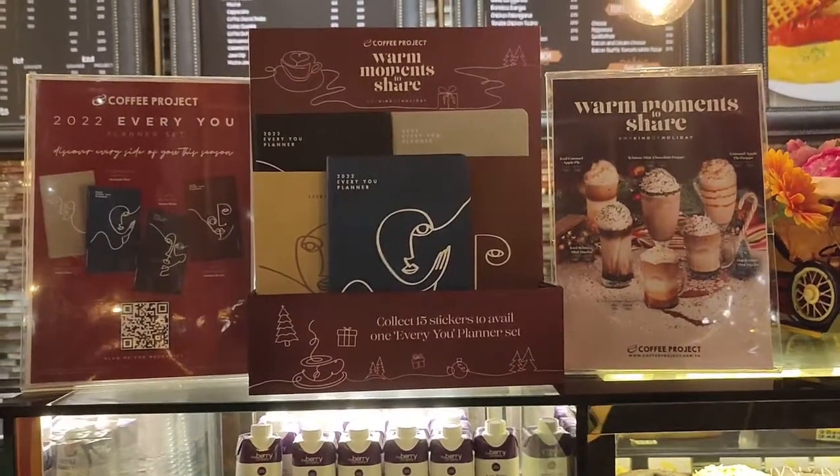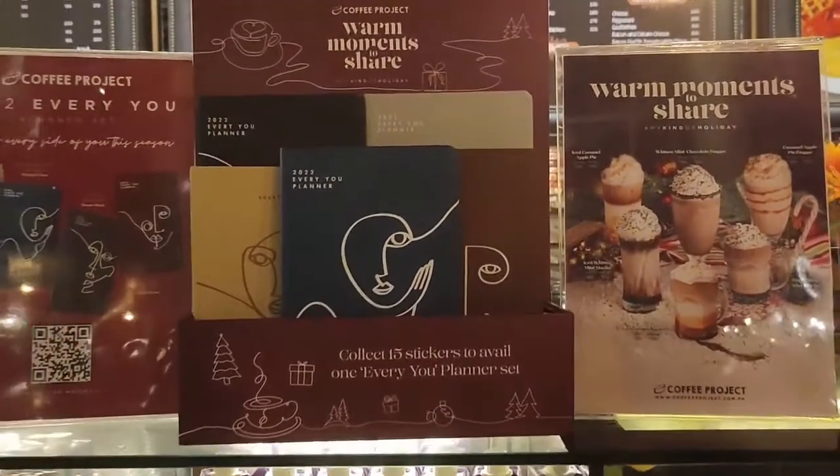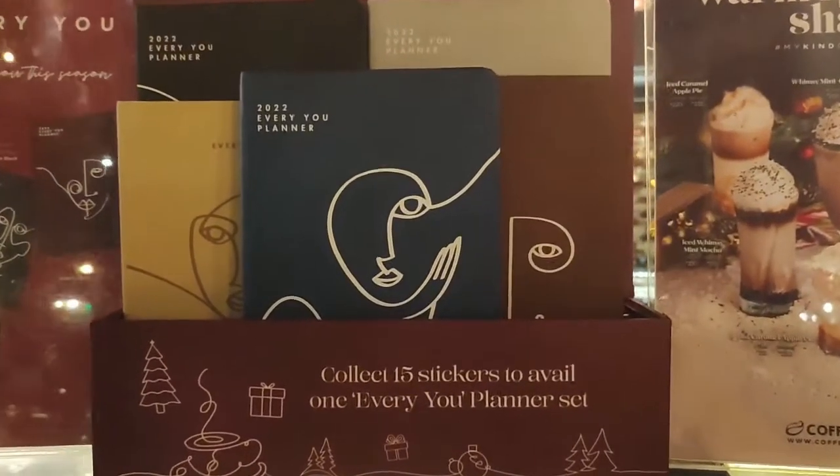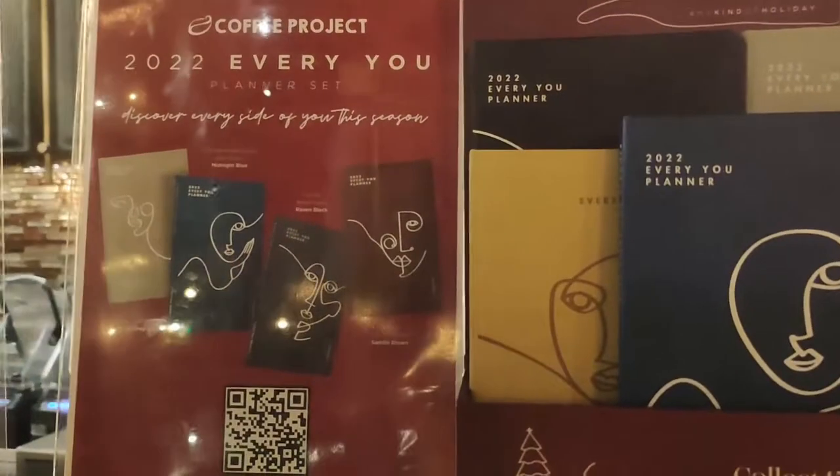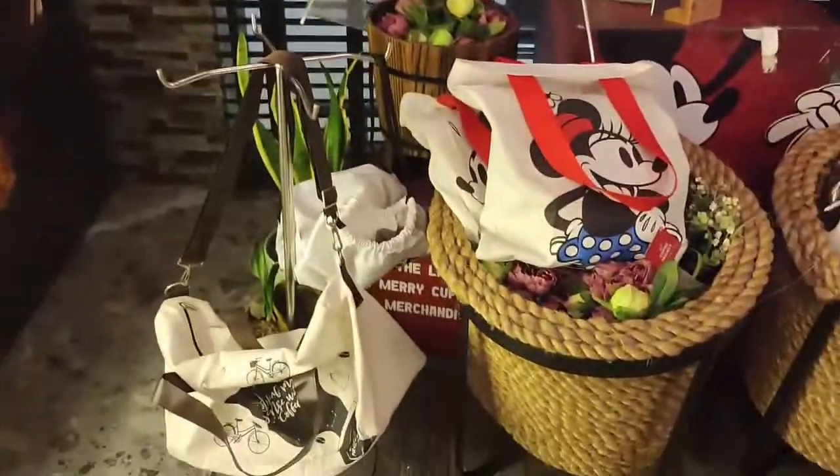Hey guys, this is Kathy and we're in for another planner review, this time it is with Coffee Project. They actually have five planners or journals that are totally unique on their own, so we're going to go ahead and have a look.